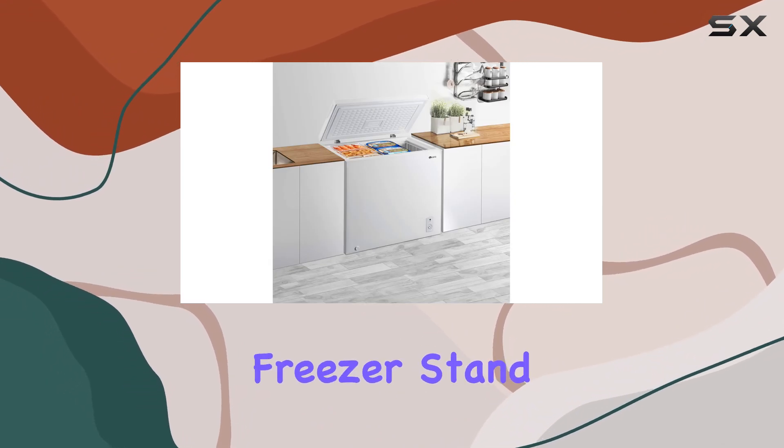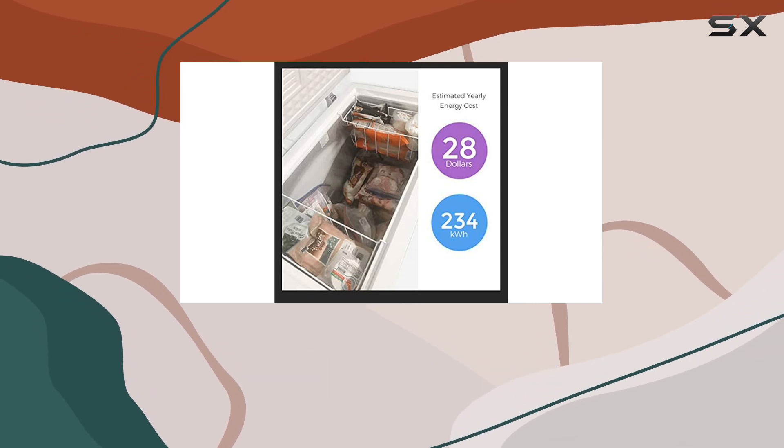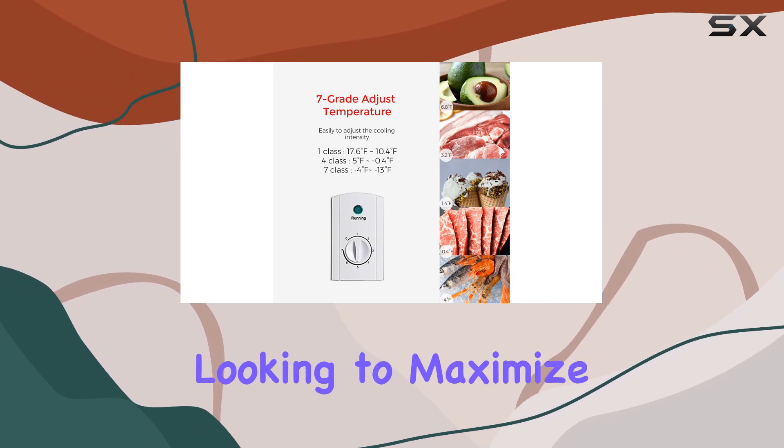What makes this freezer stand out is its compact design, measuring 35 inches in length, 22 inches in depth, and 33 inches in height. It's the perfect size for those looking to maximize their kitchen space without sacrificing storage capacity.